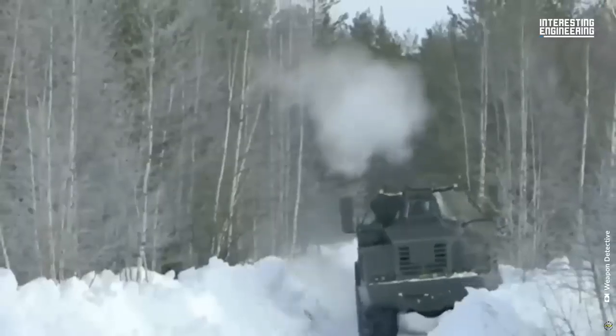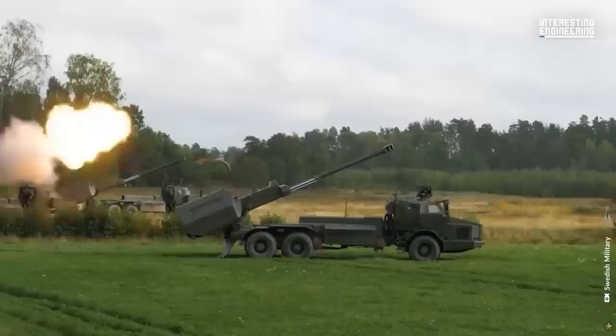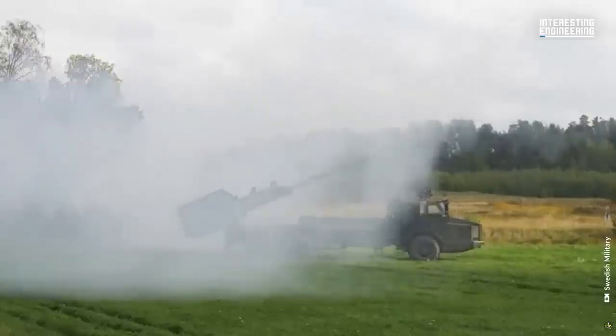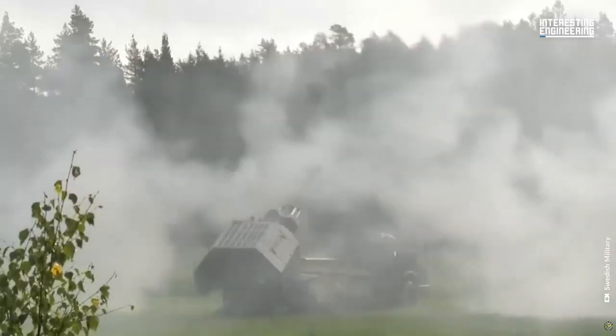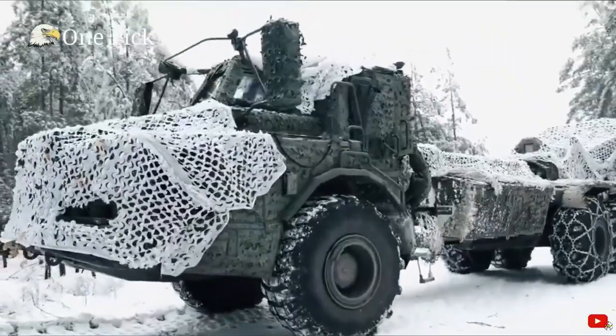They very kindly offered to deliver this package to be able to convert the artillery batteries in the UK onto the Archer system, and have bent over backwards to support us in our training, and indeed will continue that support when we go back to Wiltshire.